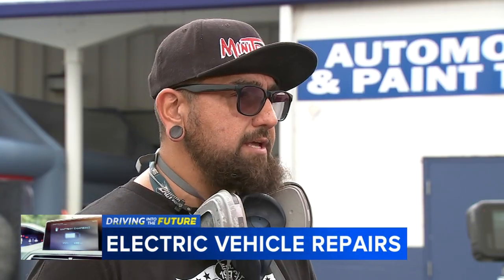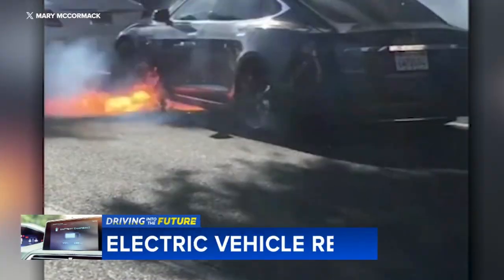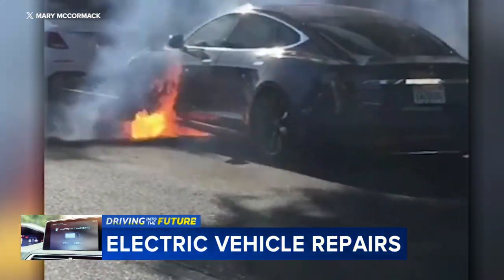It's because of all the batteries that we have inside of the new EVs. The lithium, once it catches fire, it's really hard to put out.